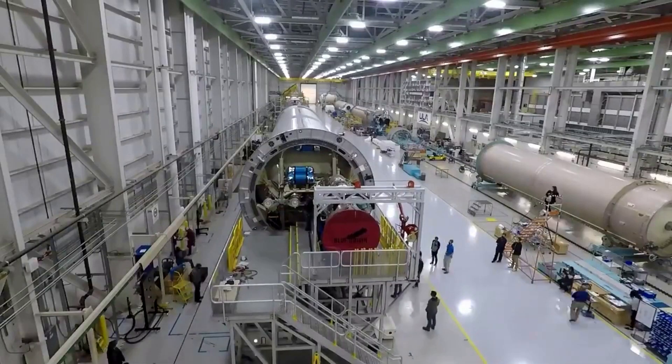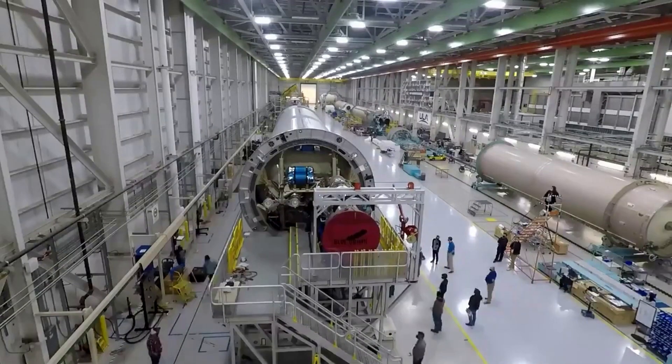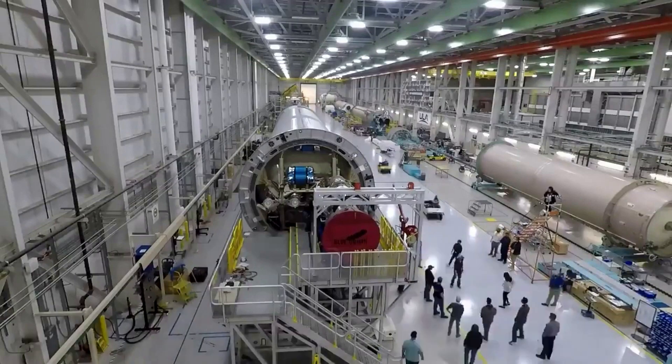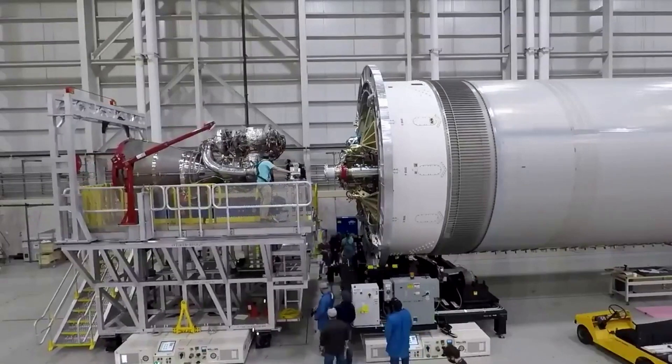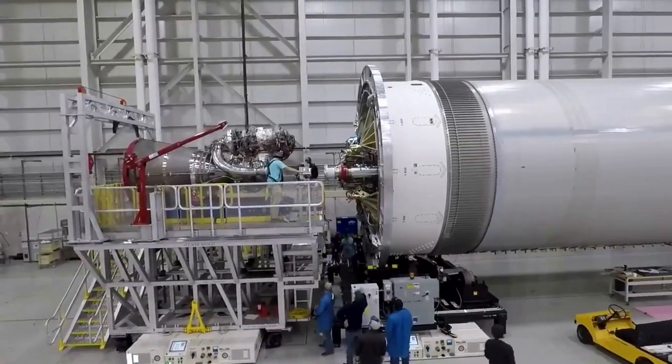Mark Peller, Vice President of Major Development, stated: 'We are committed to ensuring we fly the first certification mission and stay on schedule to achieve U.S. Space Force certification of Vulcan in advance of our first national security space mission in the fourth quarter of 2023.'